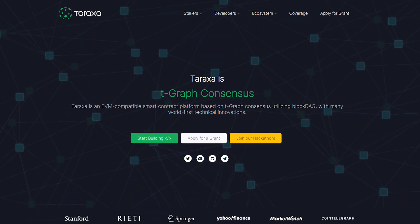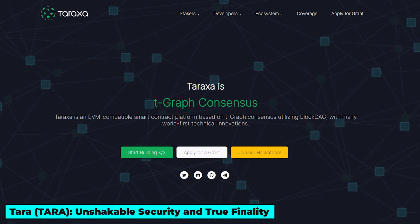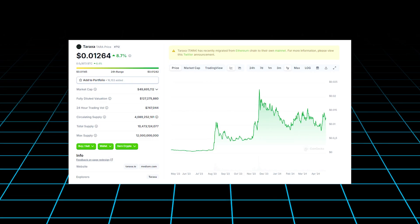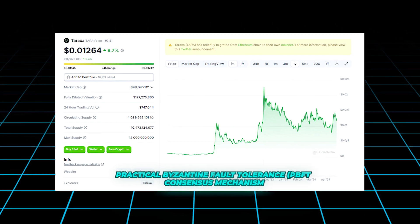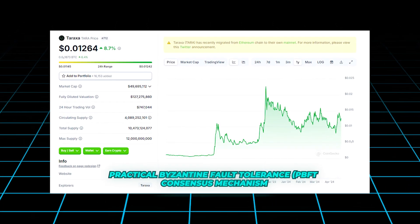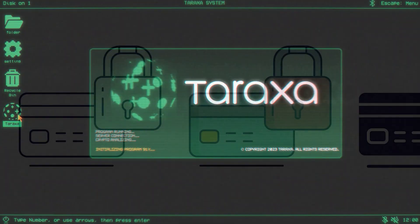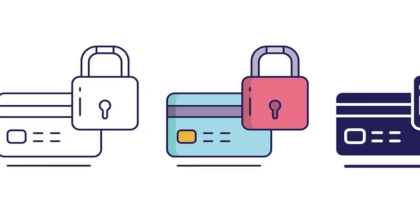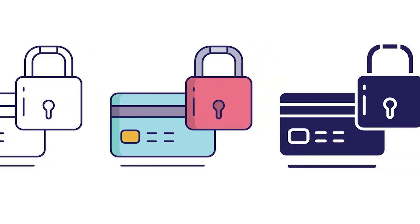Securing the second spot on our list is Tara, a Layer 1 blockchain that excels in security and transaction finality with a market cap just shy of $50 million. Tara's standout feature is its Practical Byzantine Fault Tolerance, PBFT, consensus mechanism. Designed to ensure absolute finality, once a transaction is confirmed it's set in stone, eliminating concerns about reorganizations or double spending.